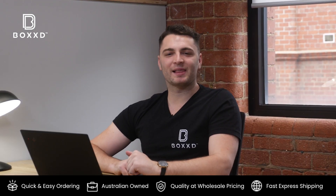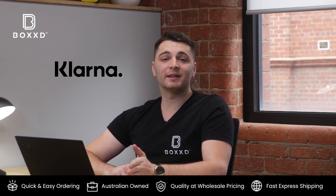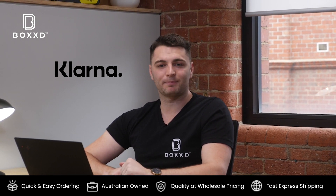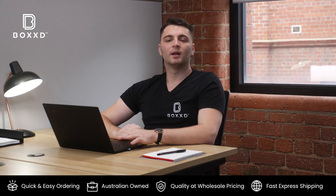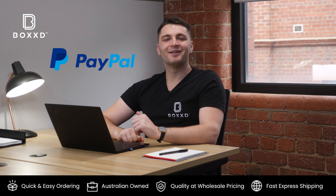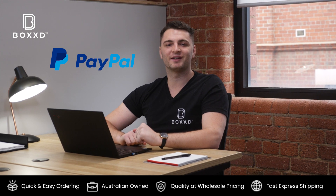If you like buy now pay later solutions, we have Klarna on our checkout page. They're great because they split the payment into four fortnightly payments, which is great for managing cash flow as a business. Lastly, we offer PayPal, which is loved by our customers because they offer buyer protection and refunded returns.